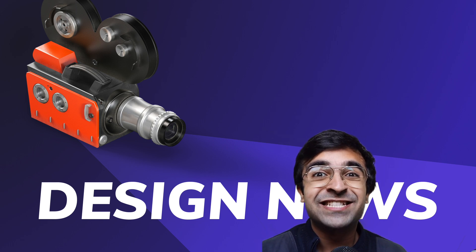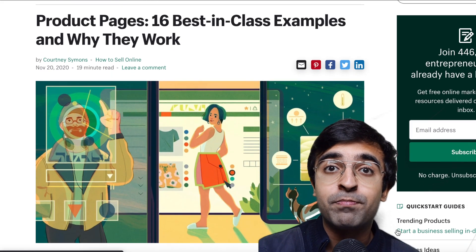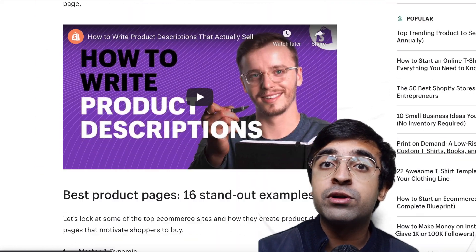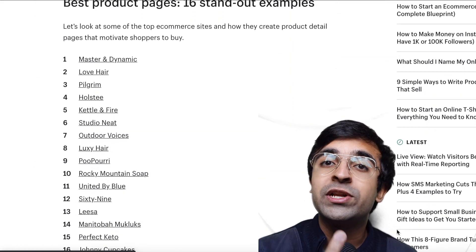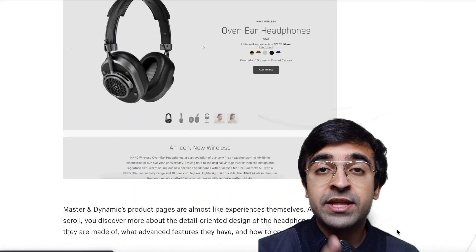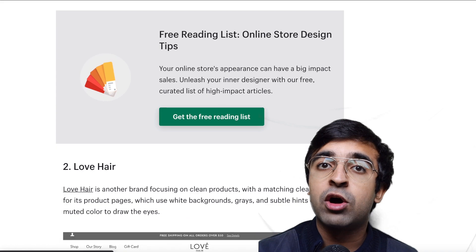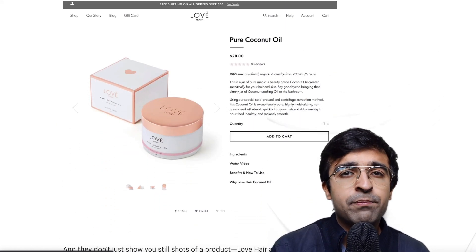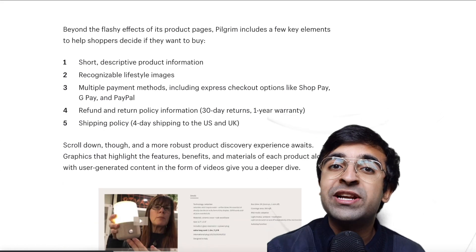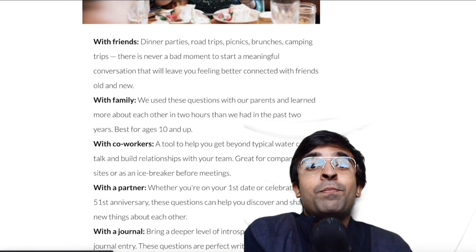Without further ado, let's get started. To begin with, Shopify has come up with a brand new article. This article entails all the important things necessary to create an effective product. It has very important points that you as a product designer or UX/UI designer need to know. It takes examples of some amazingly well-designed applications and websites and tells you what is right about them and what you should do as a designer.